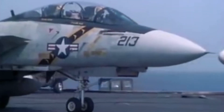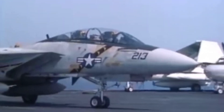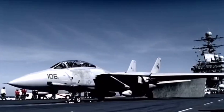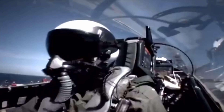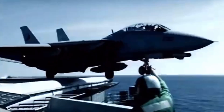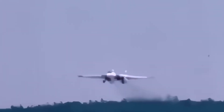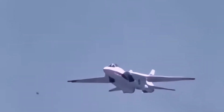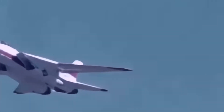Even though the F-14 has been retired, its legacy endures. It's not just about the jet's impressive stats or combat record — it's about what the Tomcat represents. For the pilots who flew it, the Tomcat was more than a machine; it was a partner in the sky. The bond between a Tomcat pilot and their Radar Intercept Officer was something unique — a true partnership in the air. Some of the technology and design principles pioneered by the F-14, like long-range missile interception and the ability to track multiple targets, have influenced modern jets like the F-35 Lightning II.